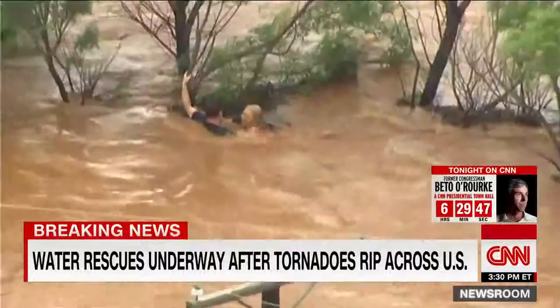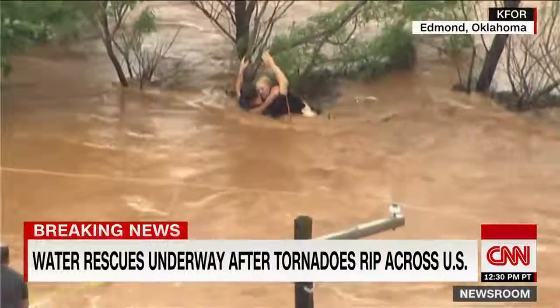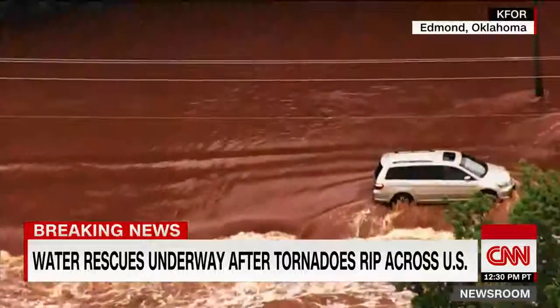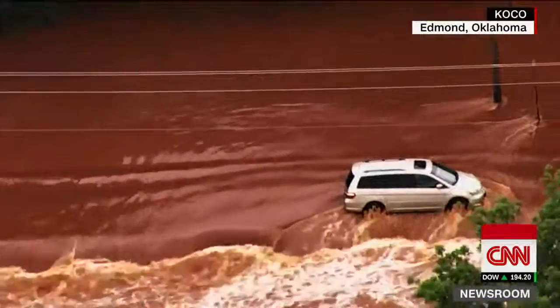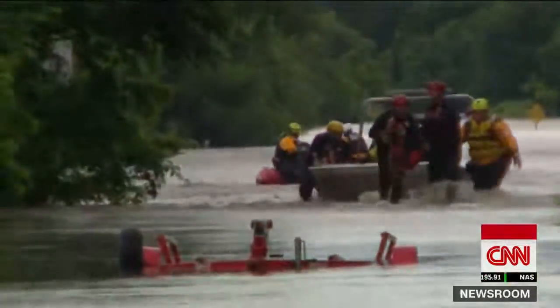Tornadoes have unleashed massive flooding in parts of Oklahoma. For much of the day, emergency crews have been carrying out dozens of water rescues in areas near Oklahoma City. Families have been trapped in their homes, drivers stuck on the roads. Forecasters say several areas are at high risk for even more severe weather.